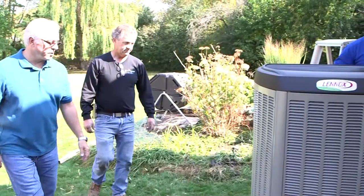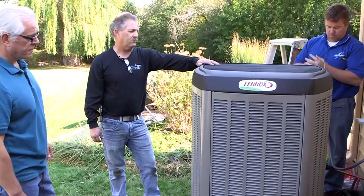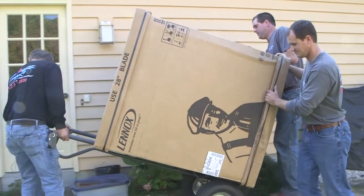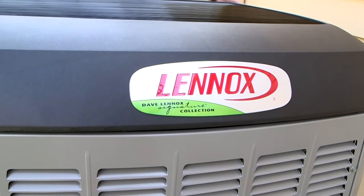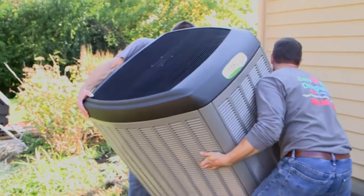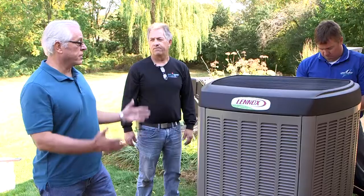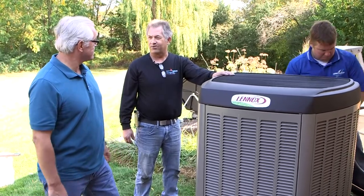John, this thing is beautiful — it's huge, but beautiful. It's a beast, but it brings in a lot of efficiency. This is Lennox's top-of-the-line signature series unit. This unit is approximately twice as efficient as the old one we just removed. The unit is ultra-quiet — you won't hear it sitting on your back deck. It also uses the environmentally friendly R410A refrigerant. I can't wait to fire this up the next warm day we get. This unit will keep you totally comfortable.